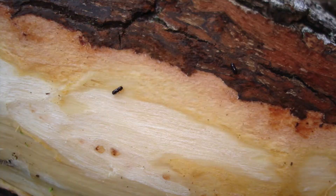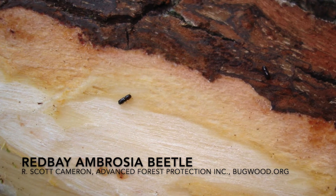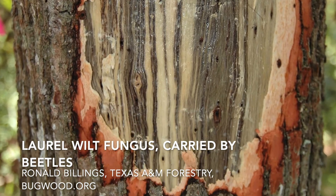Laurel Wilt Disease is caused by an invasive pathogen and tiny little ambrosia beetles, also invasive, that move that pathogen from tree to tree. Both of these are thought to be native to Asia. All ambrosia beetles — both native and non-native — are fungus farmers. They bring fungi with them and put them in trees as they tunnel, and they actually eat the fungus. For the most part, these beetles are attracted to trees that are already stressed, and the fungus doesn't really hurt the tree.